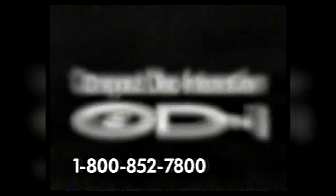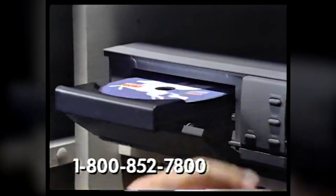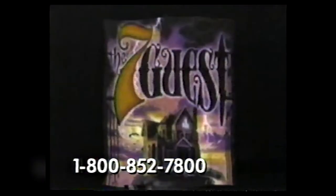This is CDI — Compact Disc Interactive. Philips CDI is your total entertainment system that hooks up to your TV. It's a high-quality music CD player. It plays Kodak photo CDs, plus more than 100 interactive titles.